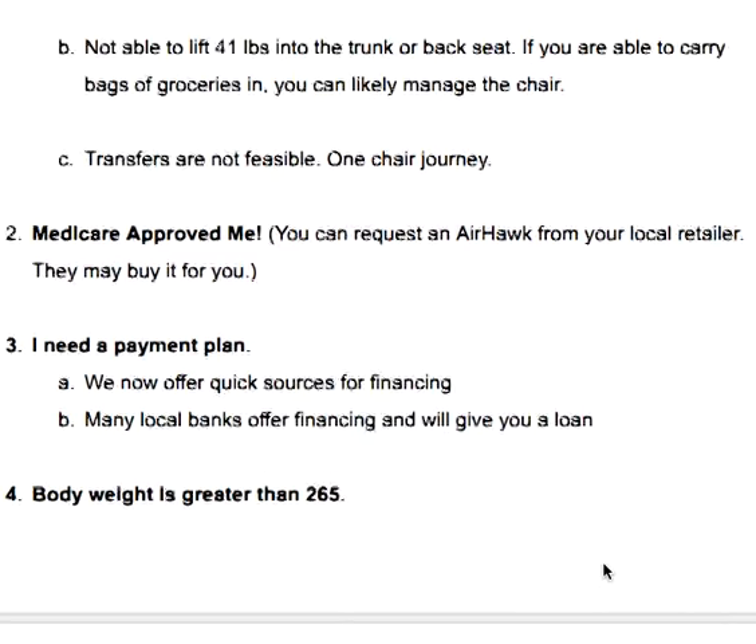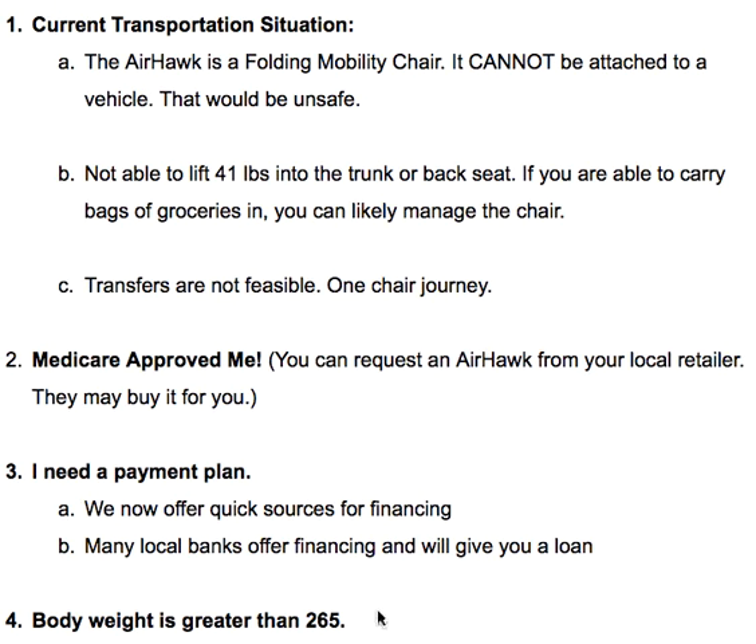To recap, some of the reasons the Airhawk would not work: you weigh greater than 265 pounds and the chair holds only 265; you need a payment plan — though that could be resolved with a phone call; Medicare approved you but a local retailer won't purchase it on your behalf; and your current transportation situation requires the chair to be attached to a vehicle. The Airhawk was not designed for that, and if you're unable to lift 41 pounds or a transfer is simply not feasible, those would also prevent everyday use.